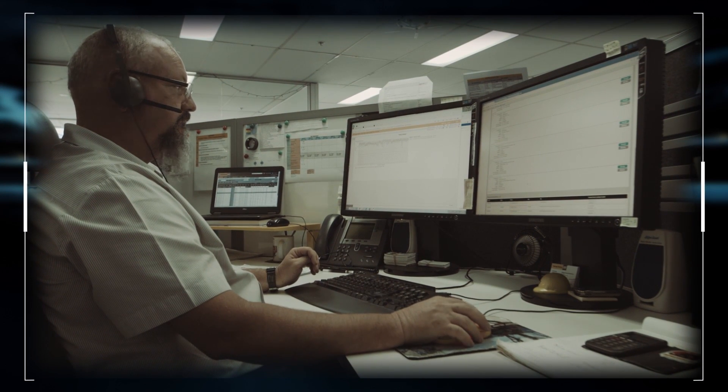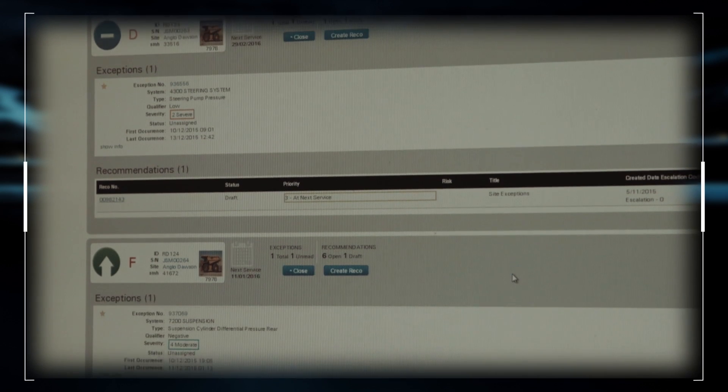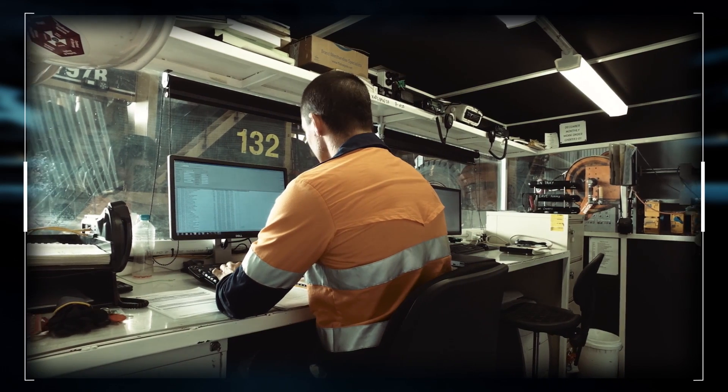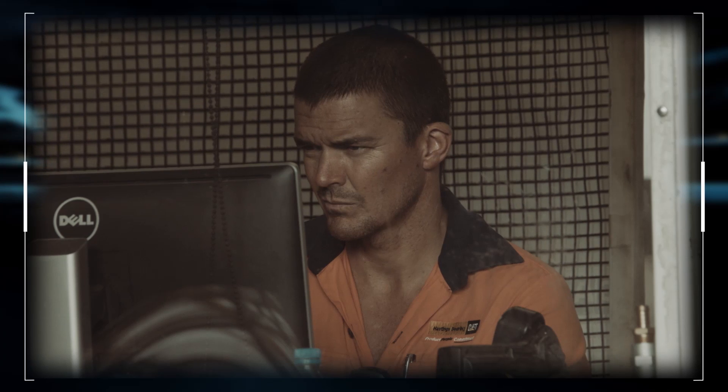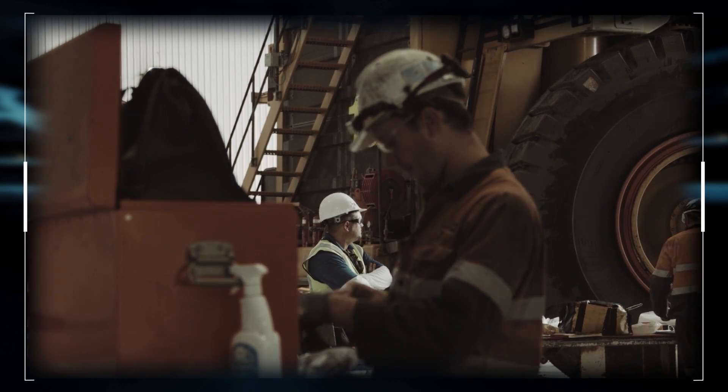Here's how one of our dealers describes it: Equipment Care Advisor gathers data from multiple sources — for example, oil samples, VIMS data, site inspections, and repair history — and compiles it into one database where we can easily compare all those elements of data and write an intelligent recommendation to the service department at a customer site to help them plan the maintenance and repairs on the machine.